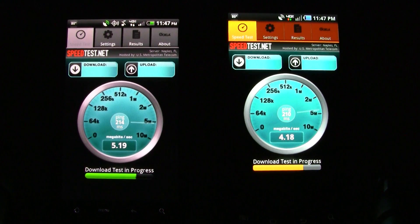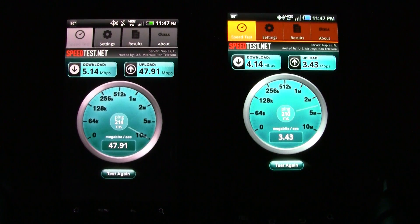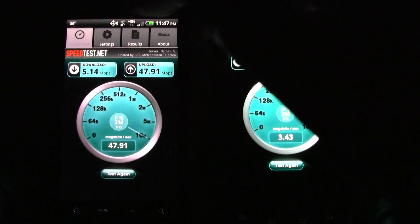As you can see, pretty close speed between the two. It does seem that the Thunderbolt may be getting about 1 megabit per second faster on the download, depending on which server we're connecting to.